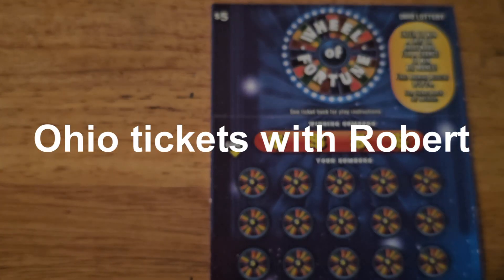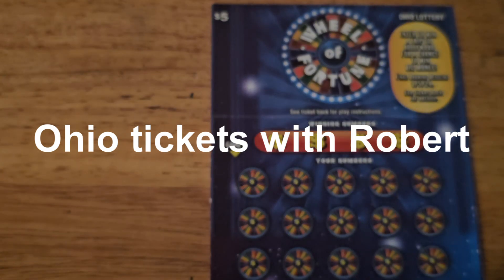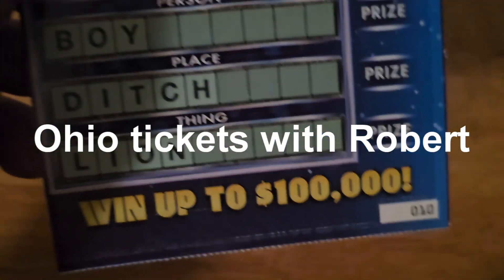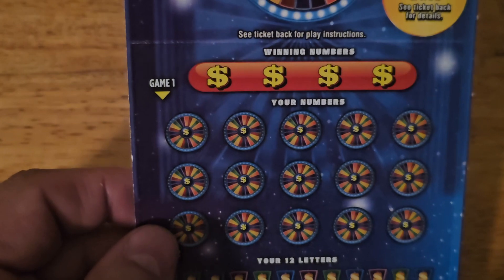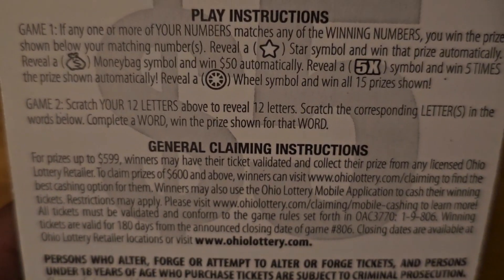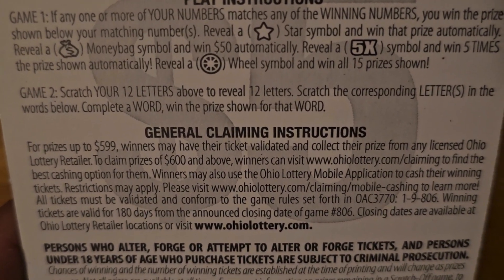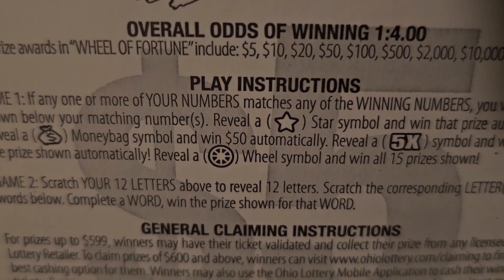Hello everybody, welcome back to Ohio Tickets with Robert. We have the Wheel of Fortune $5 ticket from the Ohio Lottery. It is ticket number 10, going up to a hundred thousand. There are two games to play up here. We need to match our numbers to the winning numbers, or find the special symbol — a star to win that prize automatically, a money bag to win $50 automatically, a five times symbol for five times the prize, or reveal the wheel symbol and get all 15 prizes. The odds on this one are 1 in 4.00.